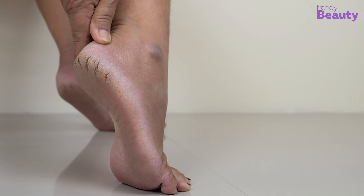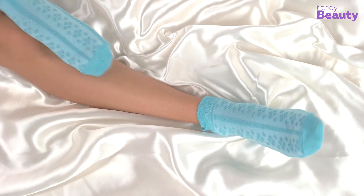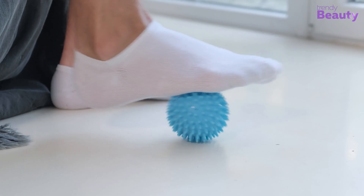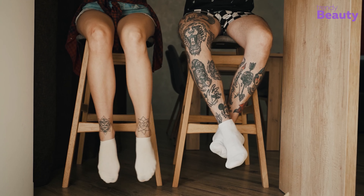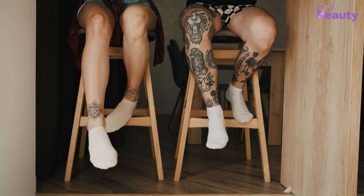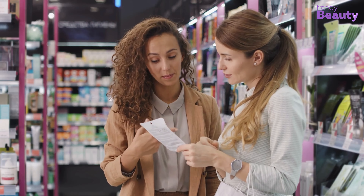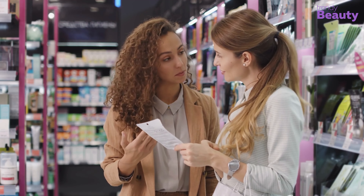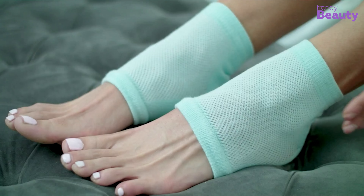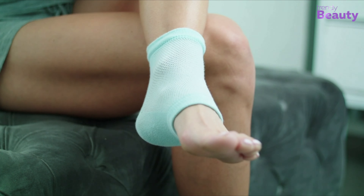A dry and cracked foot is a nightmare for everyone. That's why we have put together a list of the five best moisturizing socks available on the market. With these socks, you can have that baby soft feet you wish for. To make your purchase easier, we have included a buying guide in this video. But before we jump into the video, let's know a bit more about moisturizing socks so you can pick just the right one for you.